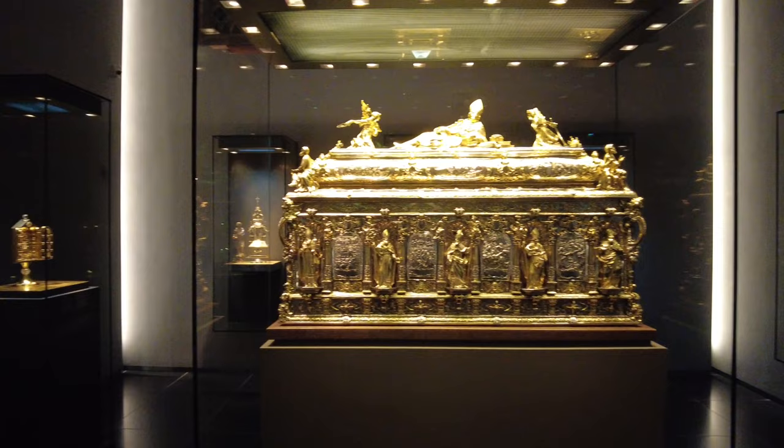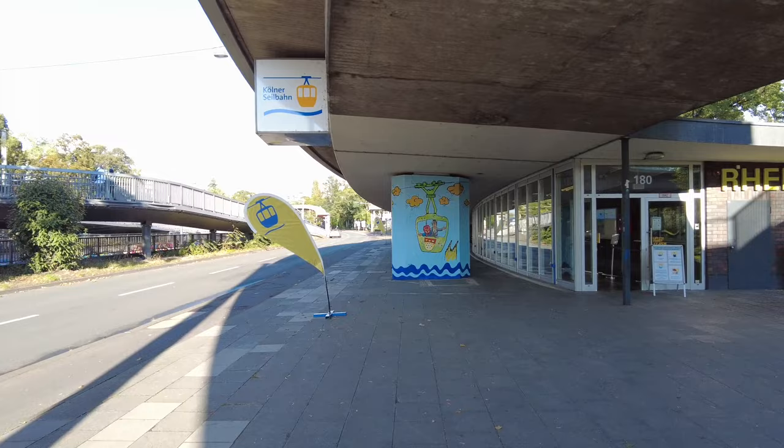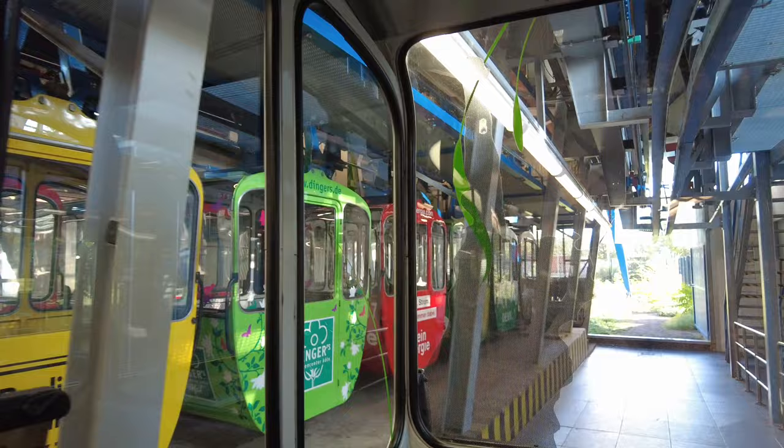This concludes our tour of the Kölner Dom and we are moving on to the Rhein Seilbahn, a gondola that connects the west side of the city with the east going over the Rhine river. From the cathedral, it's about a 30-minute walk north along the Rhine river to get to the gondola. It is located right next to the Cologne Zoo.